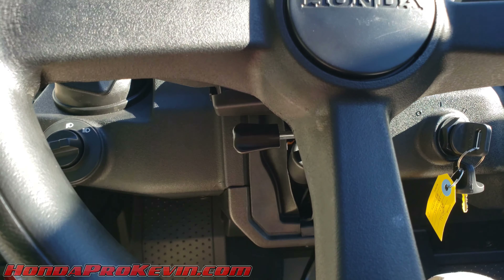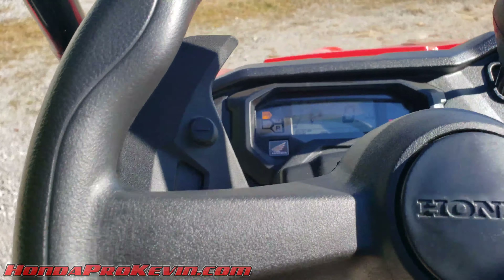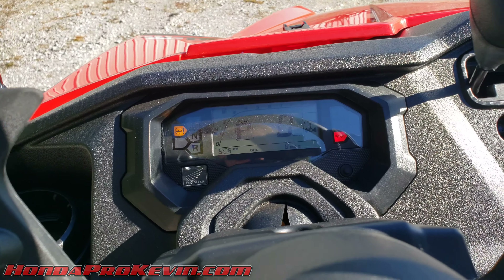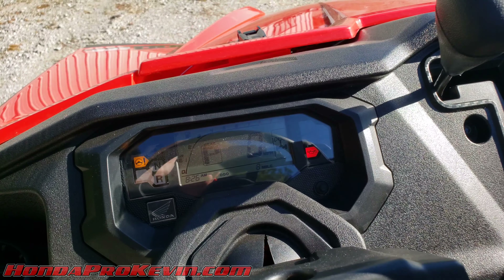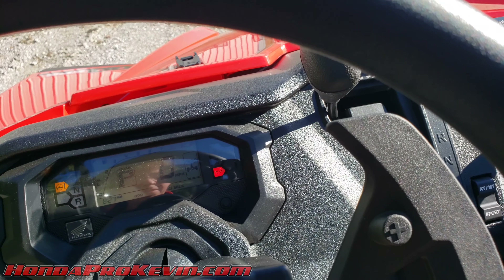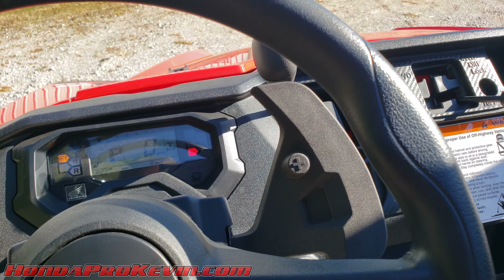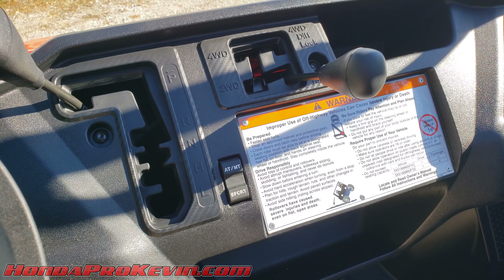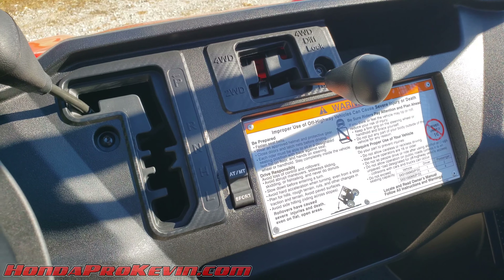There's a 12-volt power outlet hidden down in the console, a lever for the tilt wheel, and a headlight switch for on/off and high beams. The gauge cluster is pretty bare but gives you RPMs, fuel gauge, gear position indicator, and all your warning lights.